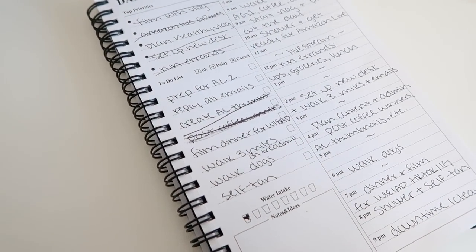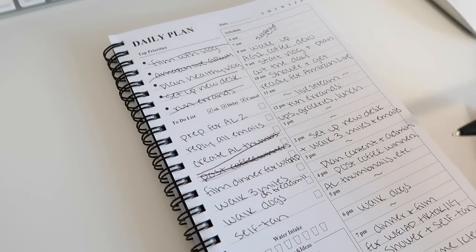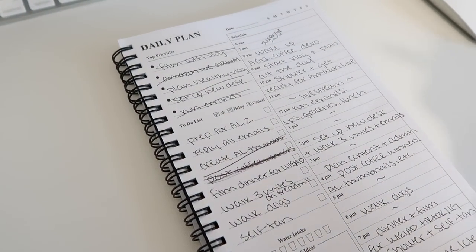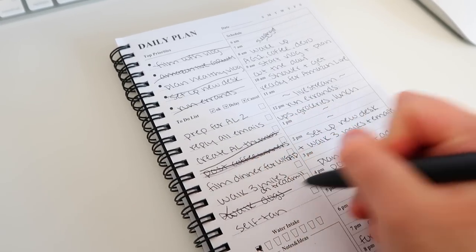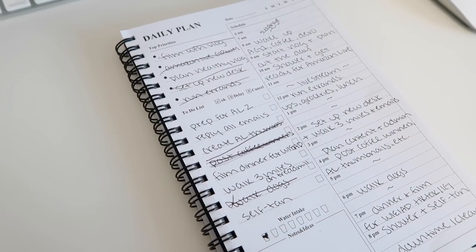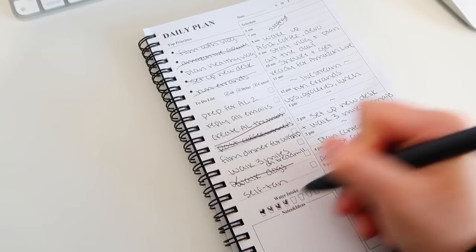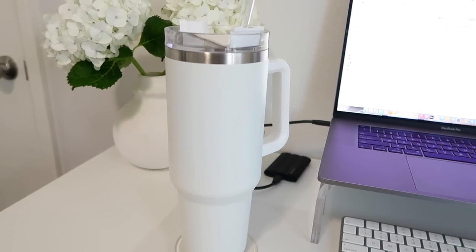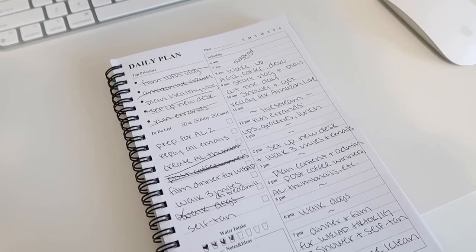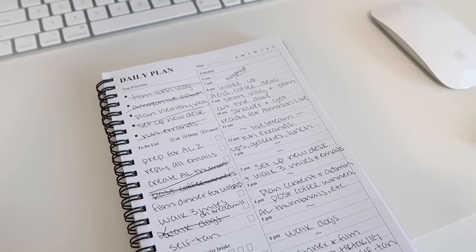Film dinner for a what I eat in a day TikTok — haven't done that yet. Walk three miles — going to do that in a second. Walk the dogs — can't do that because it's rainy outside. Self-tan — doing that tonight. Drinking more water — I'm almost halfway through my second cup. I drink two cups a day for all my water intake. I'm definitely knocking out everything, which is really good. I'm going to pull out my treadmill and put on my shoes so I can get some movement in while I knock out this admin stuff.